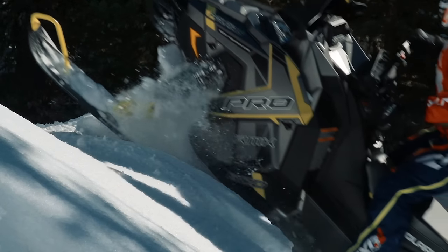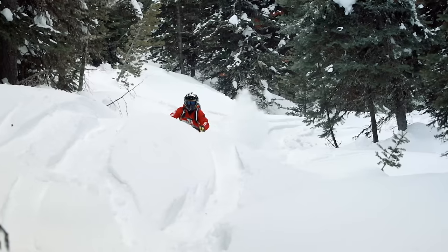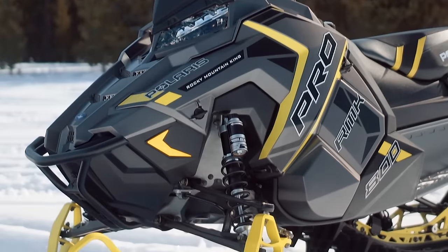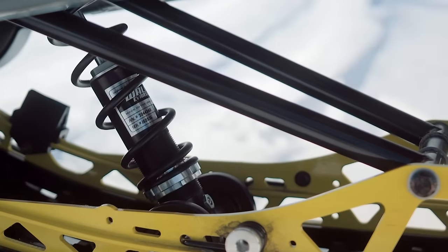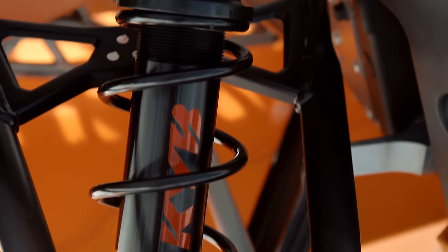Suspension isn't something most people talk a lot about when it comes to long-track, big-paddle mountain sleds. Many assume that because snow is soft, suspension doesn't matter as much — and they're what we like to call wrong. The Pro RMK 174 is equipped with Walker Evans comp-adjustable piggyback shocks up front and on the rear arm. They offer total adjustability and come tuned perfectly for mountain sleds. On the flip side, the Summit comes with a pretty basic set of shocks that, while tuned very well, are not adjustable at all. The best answer we can come up with for that choice is that they are light.